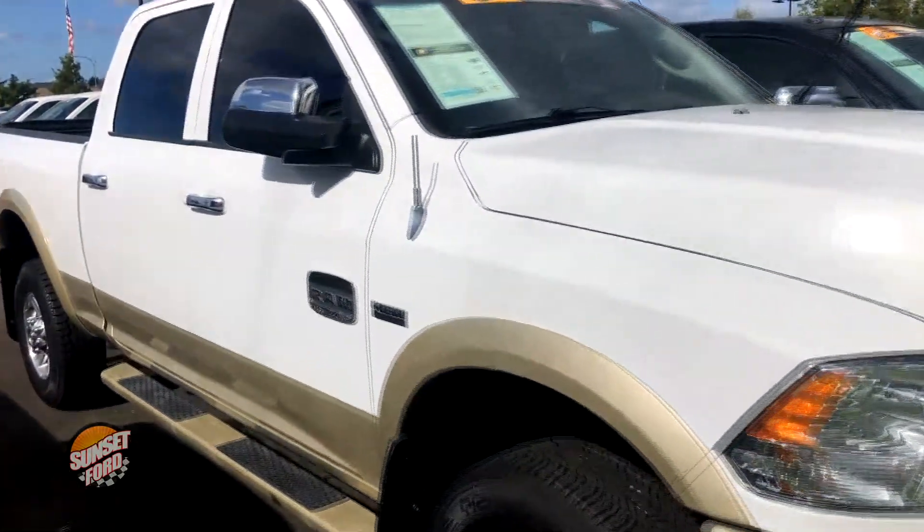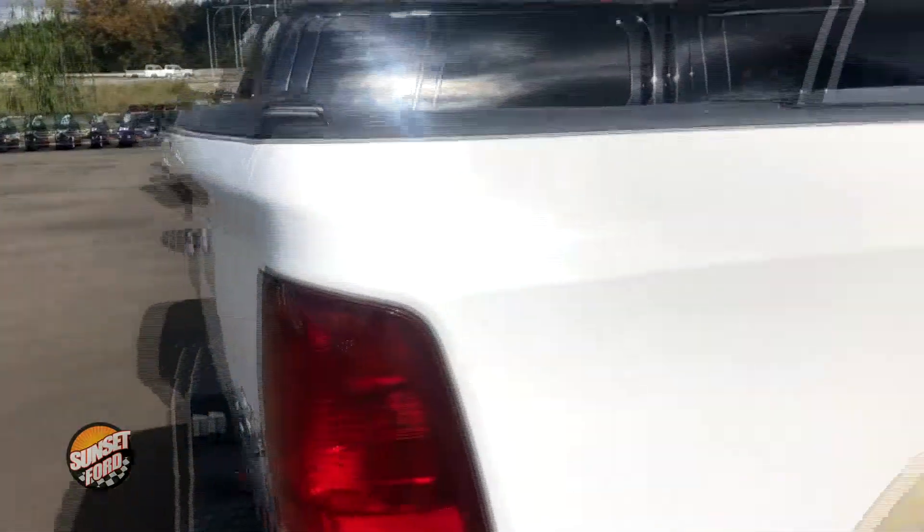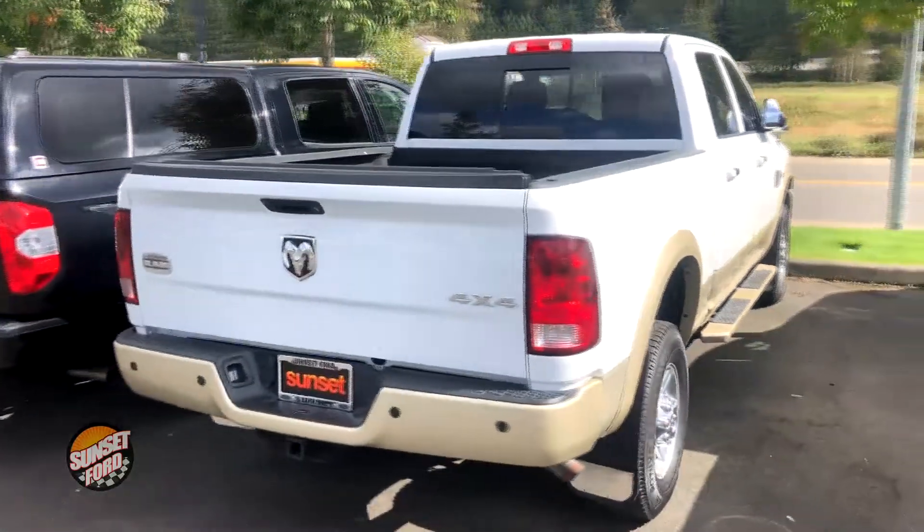This does have the Hemi 5.7 liter V8 motor in it. It has had a 150 point vehicle inspection. Does have 4x4 four-wheel drive, backup camera, and a Carfax clean history report that comes included with this.